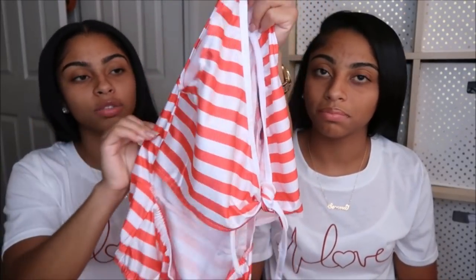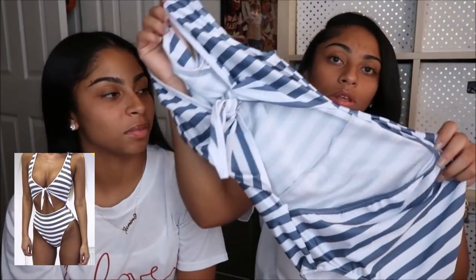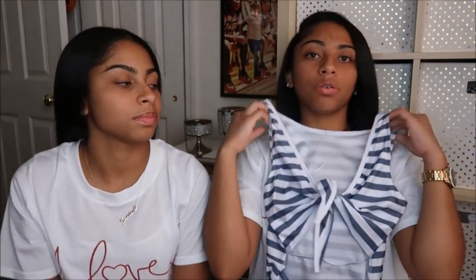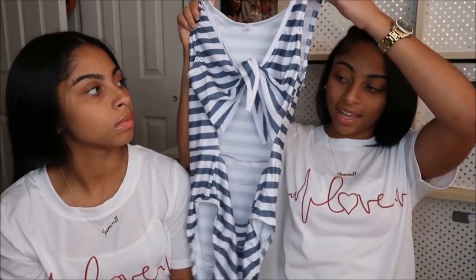The last bathing suit we have is this one piece. It's a pinkish-reddish with white stripes, and there are ties in the front. They also have a matching one in a very dark gray with a little tint of blue, so your whole stomach area is out. These are a great example of what we mean when we say we like things that are alike but different — same style, different colors.